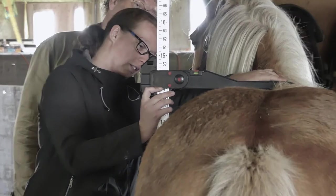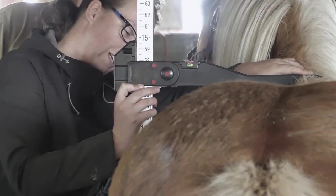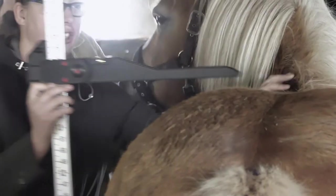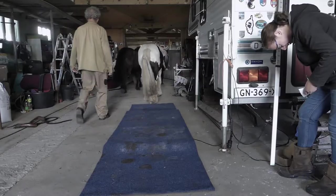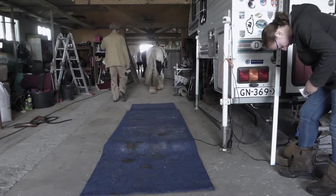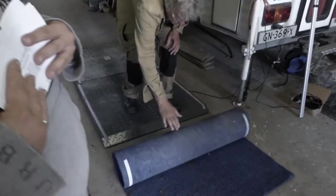We're going to invite her again next year. She also measures the height of the horses so that we know exactly how much they've grown, if they've gained weight or lost weight. And today it was very interesting to see the difference between the measuring method and the actual weighing method.